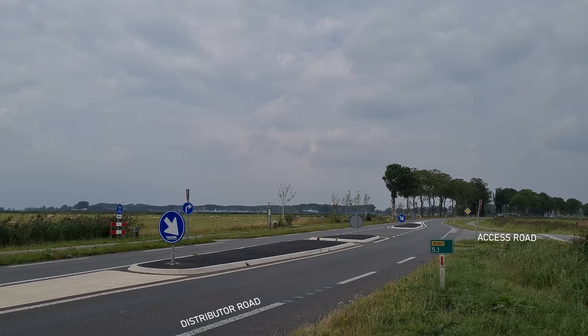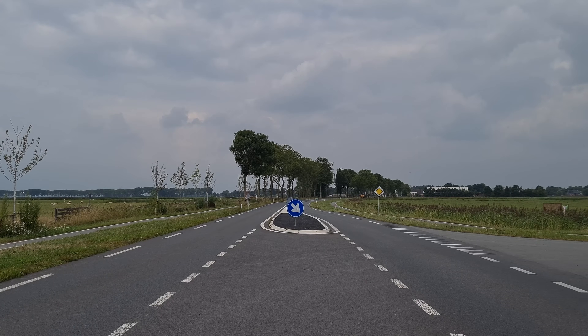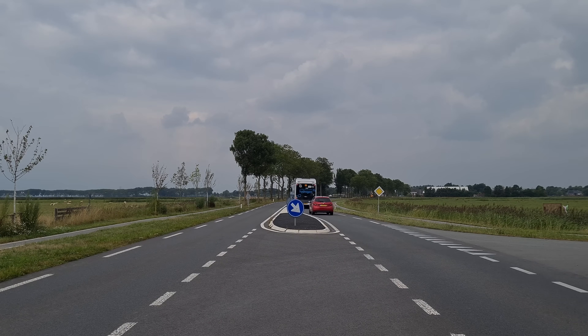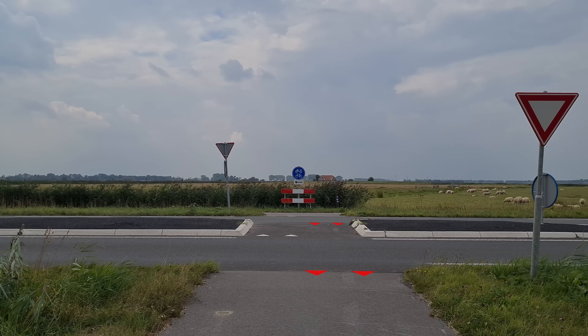At intersections there are traffic islands that restrict overtaking and make the crossing for pedestrians and cyclists safer and less stressful, as they only have to cross one lane at a time. Sharp teeth pointing towards you indicate that you have to yield.